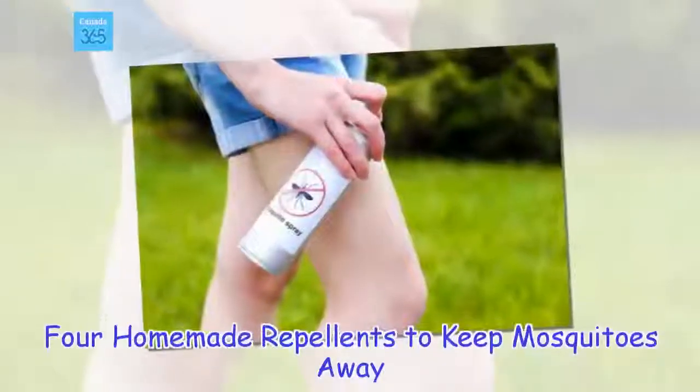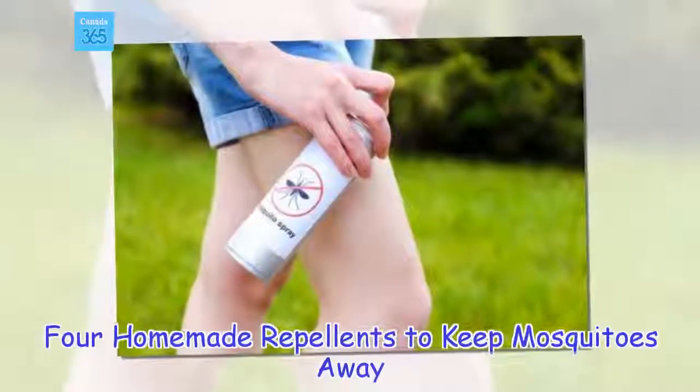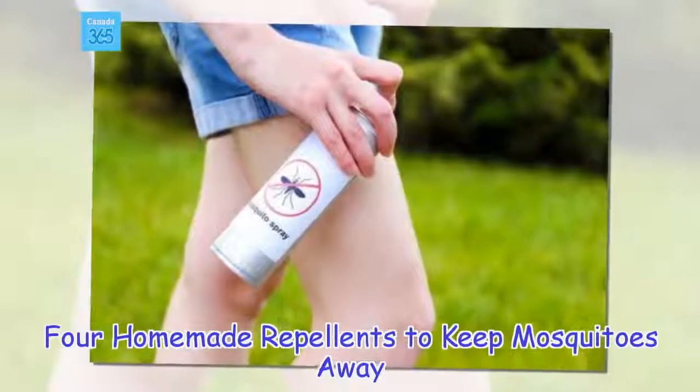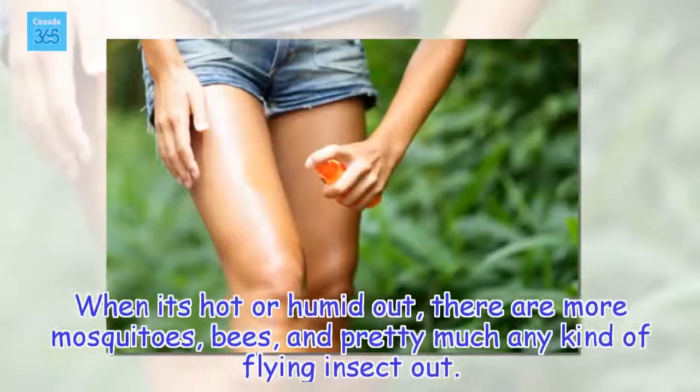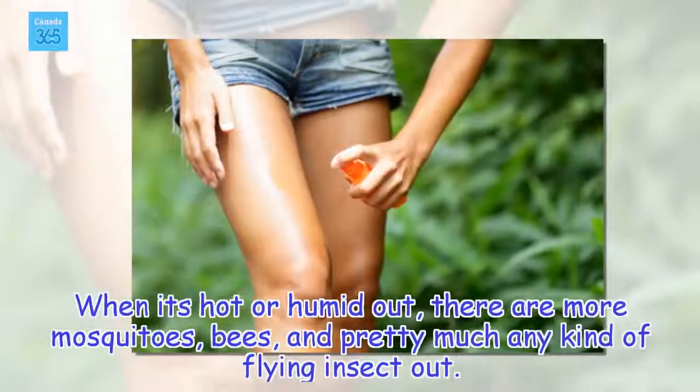4 Home Repellents to Keep Mosquitoes Away. When it's hot or humid out, there are more mosquitoes, bees, and pretty much any kind of flying insect out.